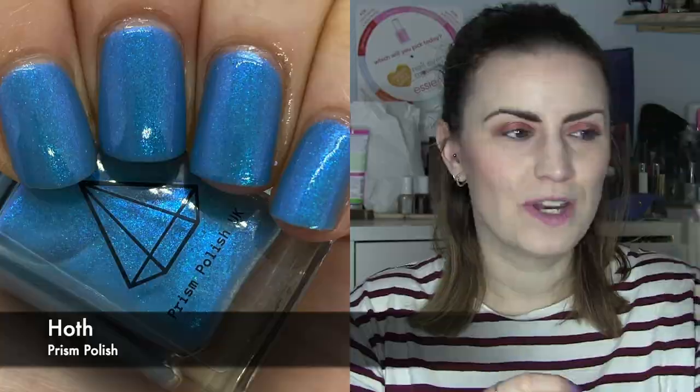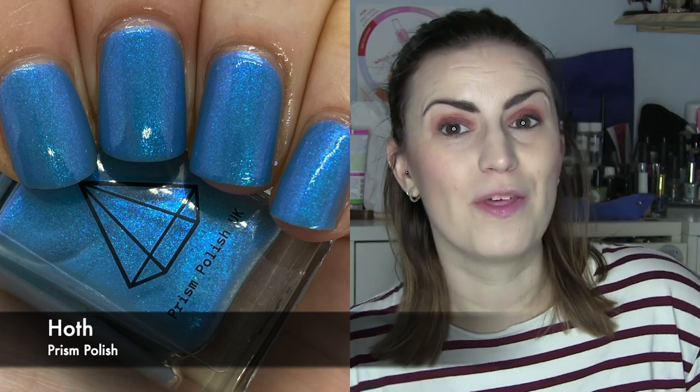The first UK branded polish was Hoth by Prison Polish. I had to re-wear this because my son, who just turned six, has become obsessed with Star Wars — in particular the planet Hoth, which is the snow planet. This collection came out for the May the 4th collection earlier this year. I picked up three from them and this is a beautiful mid-toned blue with a purpley shimmer to it. It looks almost like a frozen appearance — frozen ice, frozen water — and looks really great on the nails. Nice easy two coats. Two coats of Hoth by Prison Polish.